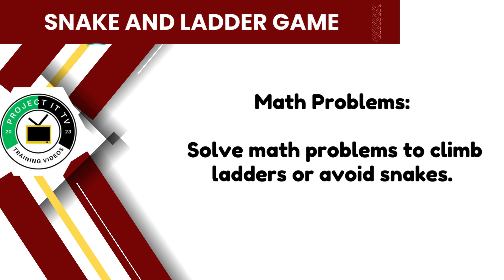Throughout the game, players encounter math problem cards. Solve these problems correctly to climb ladders and advance faster, or risk sliding down snakes if answered incorrectly.